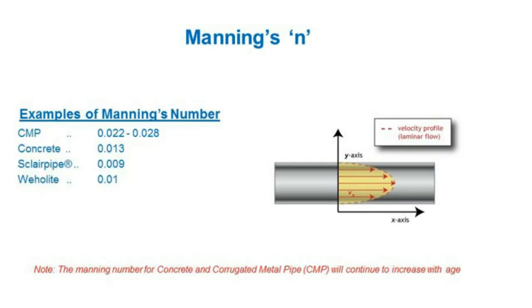The Manning's number, or coefficient of friction, describes how slippery the surface is. For corrugated metal pipe it's 0.02; concrete is about 0.013; and for Sclair pipe HDPE it's 0.009. That's critical when designing and sizing piping — if I have a rough material like concrete, I'll need a larger diameter pipe versus a smoother material, simply because of the resistance to flow through the piping.